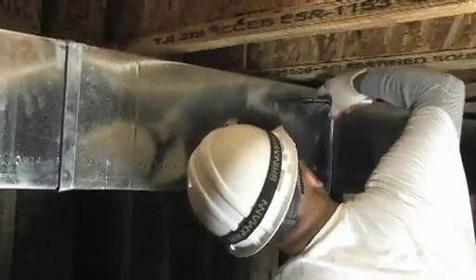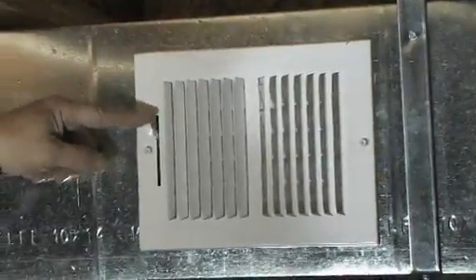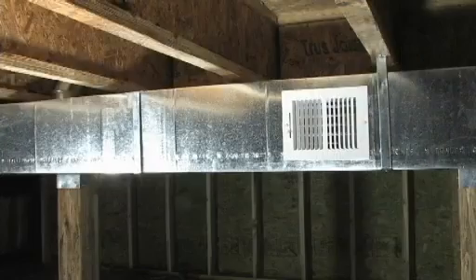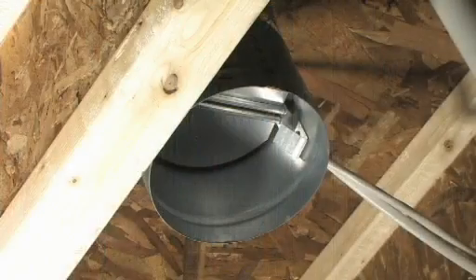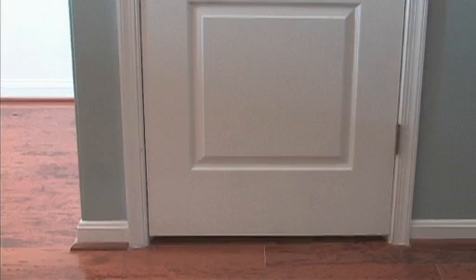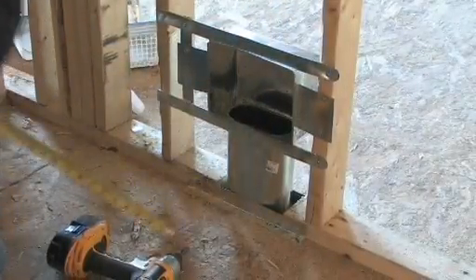For the conditioned air supply approach, a standard register may be installed on the main supply trunk when heating and cooling ducts are in the crawl space. When ducts are not in the crawl space, a supply duct can be installed from the house or the attic into the crawl space. The return air path can be provided by the gap under the interior door or by a transfer grill through the door or through the floor.